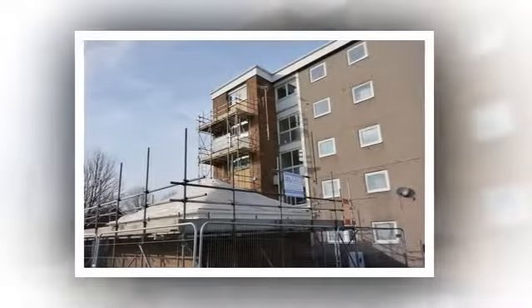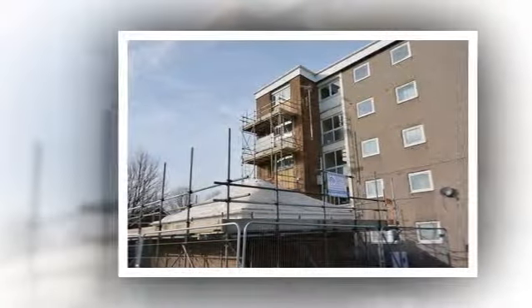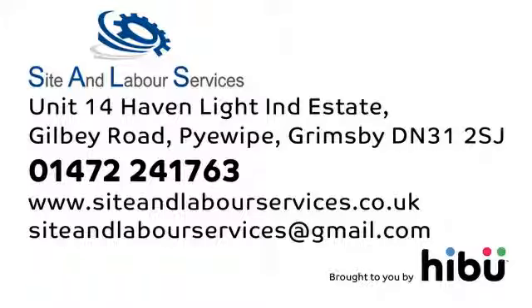You can get details on our website or contact our experts today for a free no-obligation site survey and quote from Site and Labour Services.